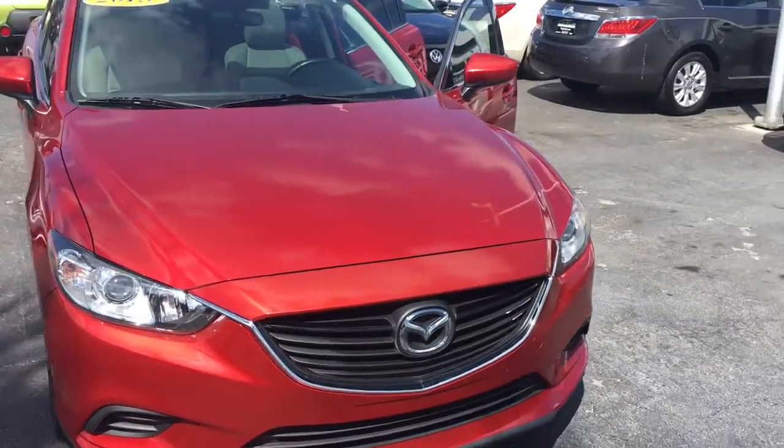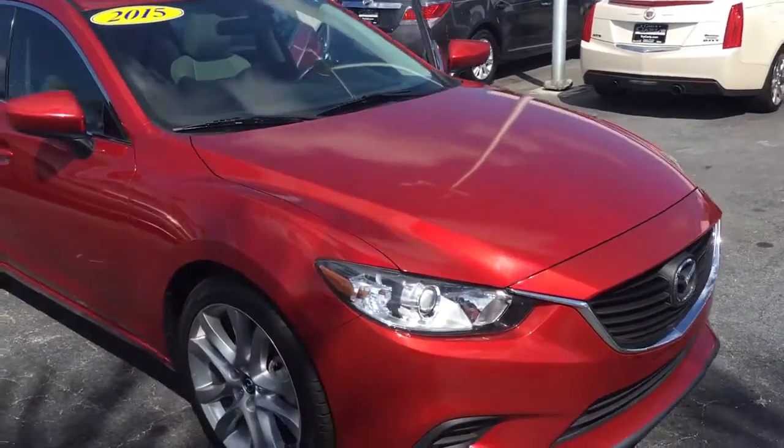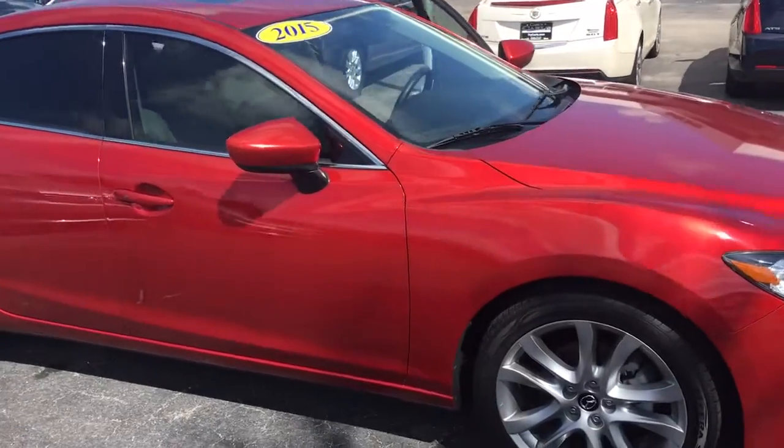Hello, my name is John D from Carlsbad GMC. I just want to shoot you a real short video of this 2015 Mazda 6.